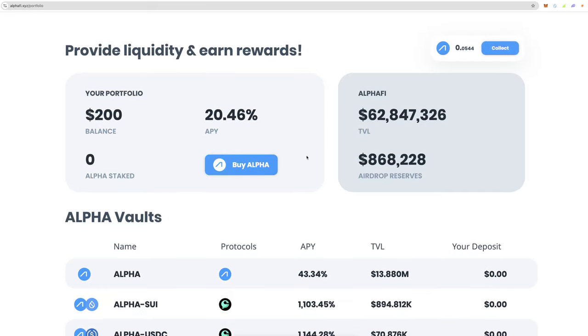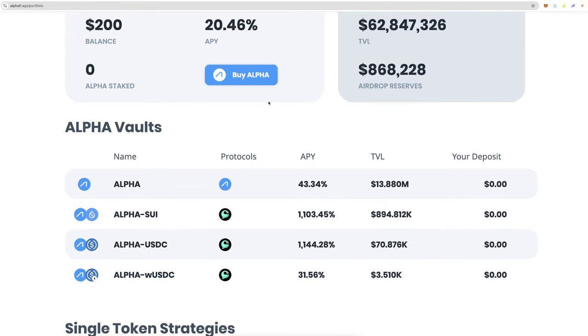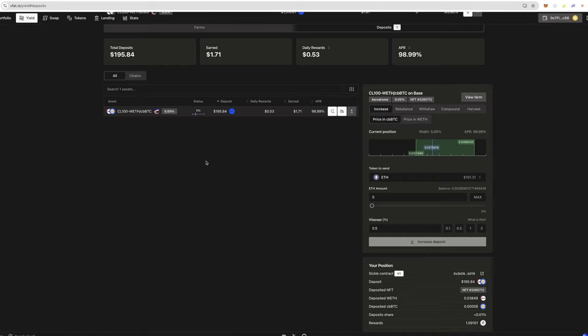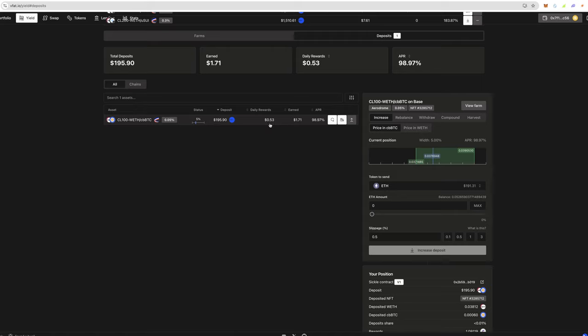There's one other thing I want to show you — over on VFAT. I've got $200 deposited just to test this out. It's a VFAT position with a 5% width, generating 99% APR on WETH/BTC. It's earning me about $1.71 — roughly $0.53 a day. I'm just testing this to see what the fees and rebalancing are like.